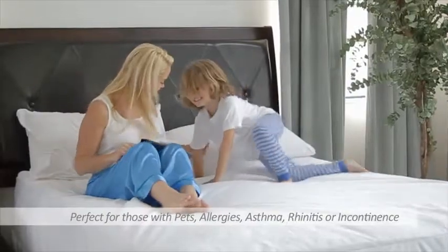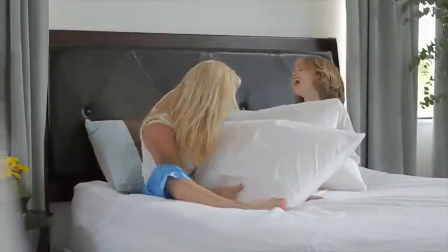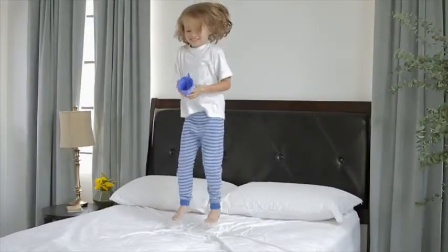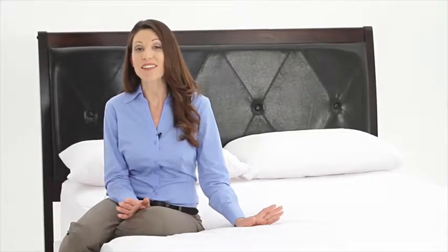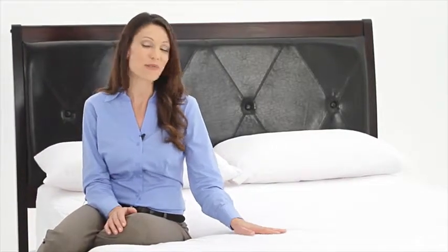Whether you have children or pets, or suffer from allergies, asthma, rhinitis, or incontinence, our protectors can help. This, along with full protection against fluid spills and accidents, makes our mattress protectors invaluable and a much-needed addition to any mattress. Each component of our premium mattress protectors was carefully designed and constructed to offer optimal benefits to the sleeper and the sleep environment.